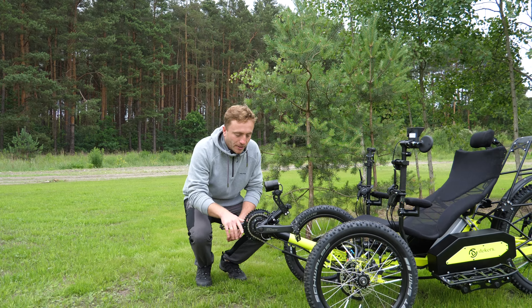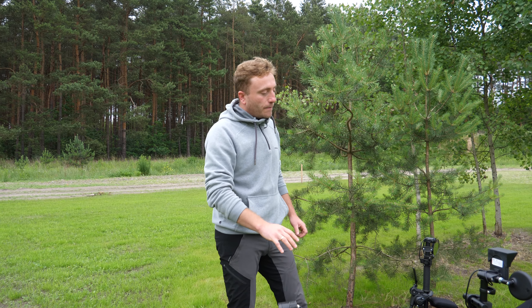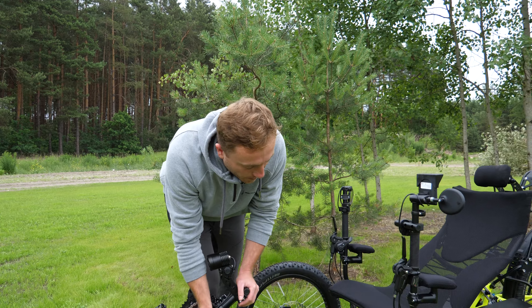The groupset featured is the Cues, which was presented by Shimano this year. There are two chainrings at the front, all on Halotec 2. At the rear, we have a 10-speed derailleur.